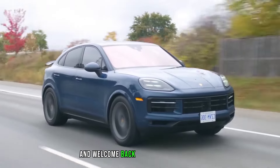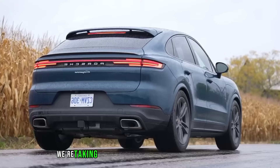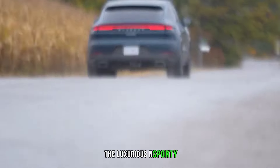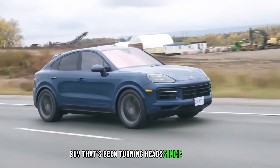Hey everyone, and welcome back to my channel. Today, we're taking a closer look at the 2024 Porsche Cayenne, the luxurious and sporty SUV that's been turning heads since its debut.